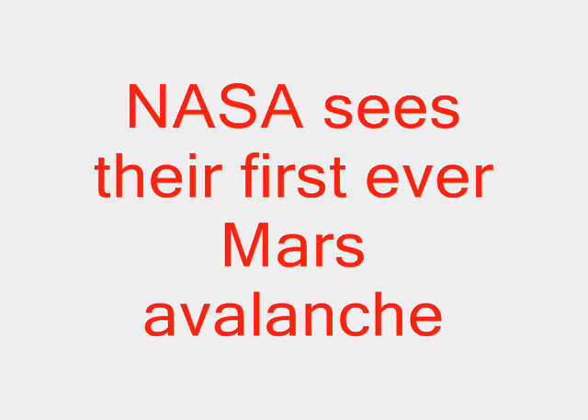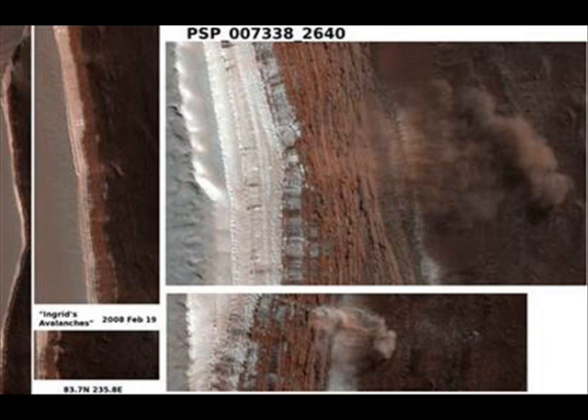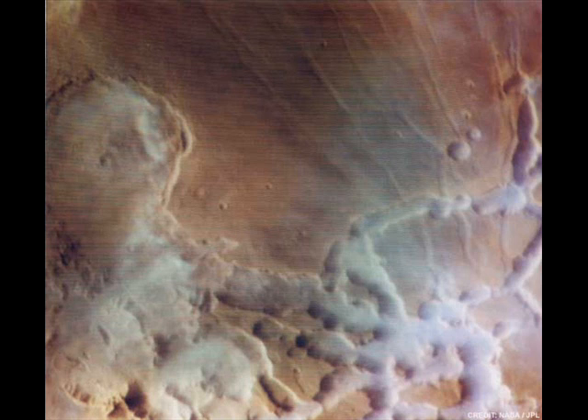NASA sees their first ever Mars avalanche. The first ever NASA photo shows brown or tan clouds billowing away from the foot of a steep ravine. The high-resolution imaging experiment on NASA's Mars Reconnaissance Orbiter took the photograph February 19. The image shows tan clouds billowing away from the foot of a towering slope where ice and dust have just cascaded down. The camera was tracking seasonal changes on Mars when it inadvertently caught the avalanche on film.